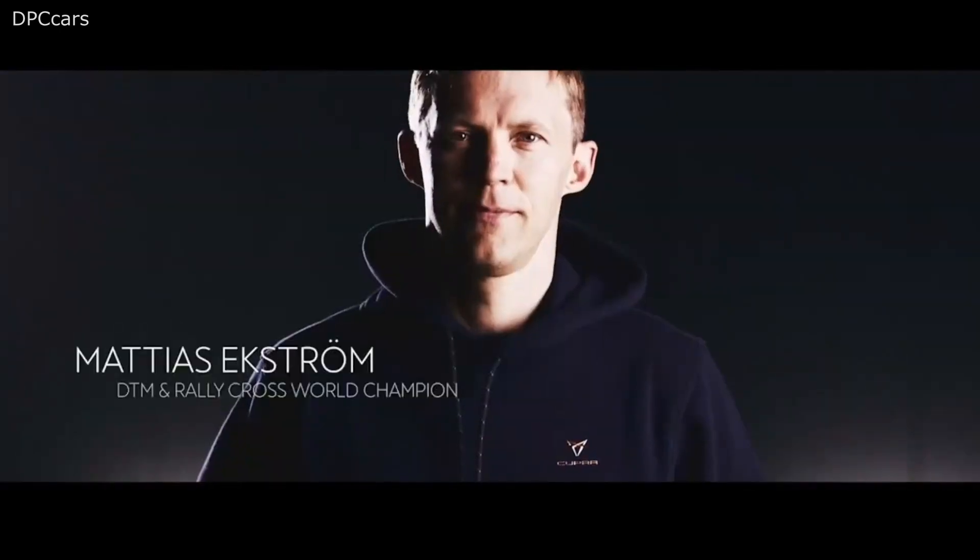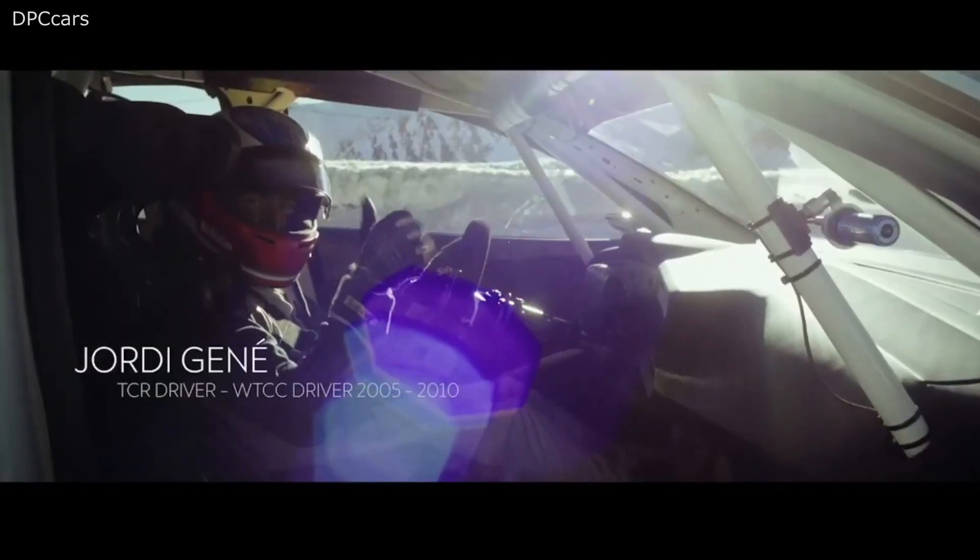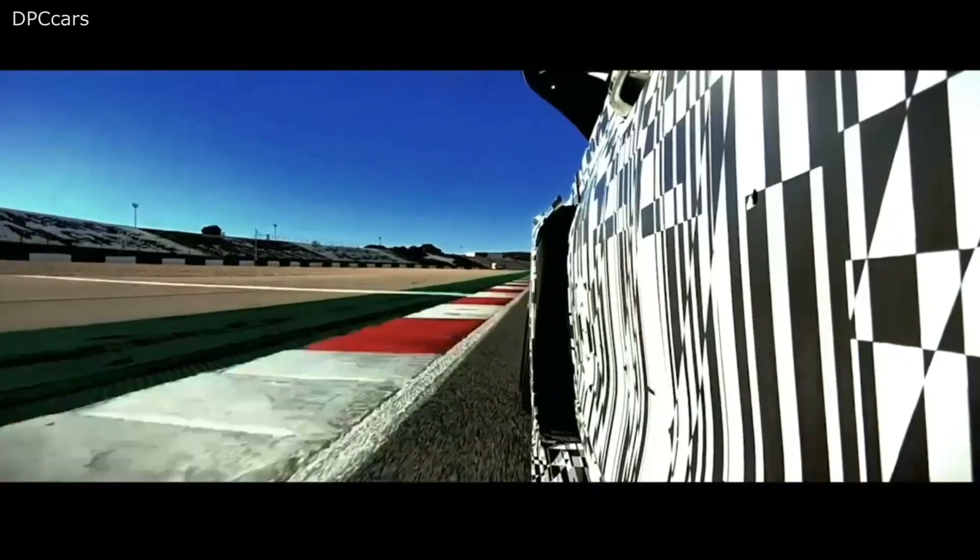At the heart of the Cupra Leon Competition is a 2.0-liter turbocharged petrol engine that produces 340 PS at 6,800 rpm and 410 Nm of torque along most of the rpm range. Linked to a 6-speed sequential racing transmission, it can reach 100 km/h in just 4.5 seconds and has a top speed of 260 km/h.